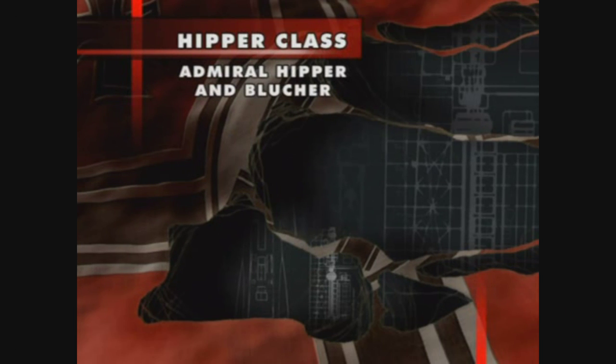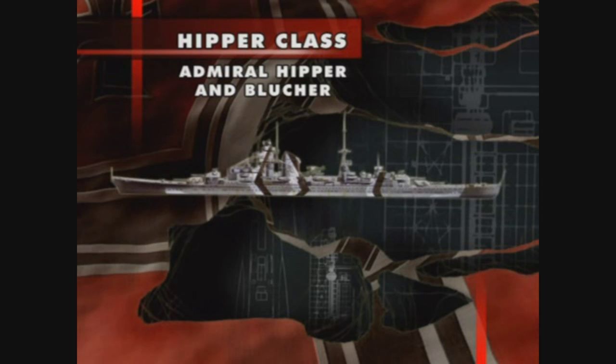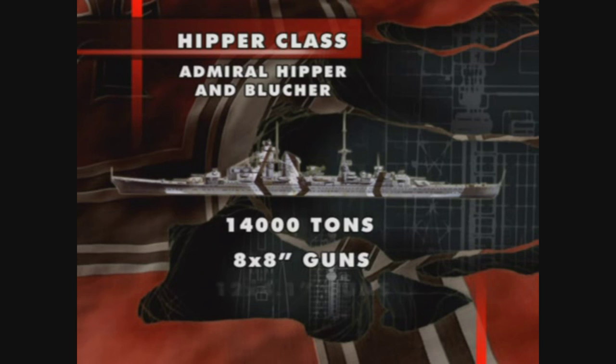The heavy cruisers Admiral Hipper and Blücher, following a more conventional design, were among the most effective of their class in any navy of the world. They were heavily armored, displaced 14,000 tons, and mounted eight 8-inch and twelve 4.1-inch guns.